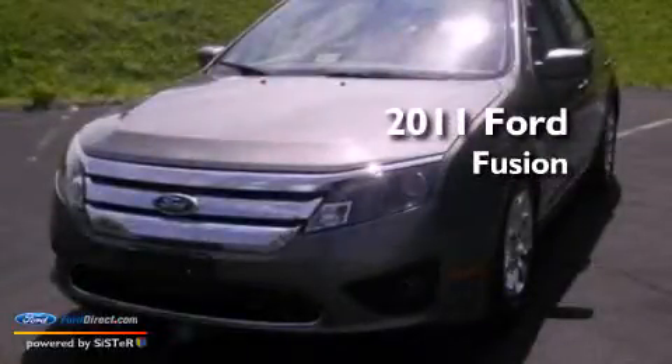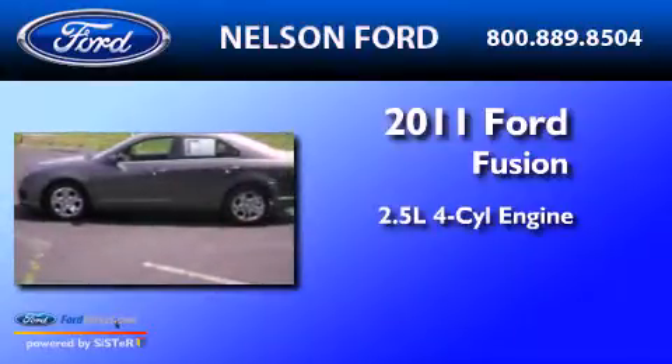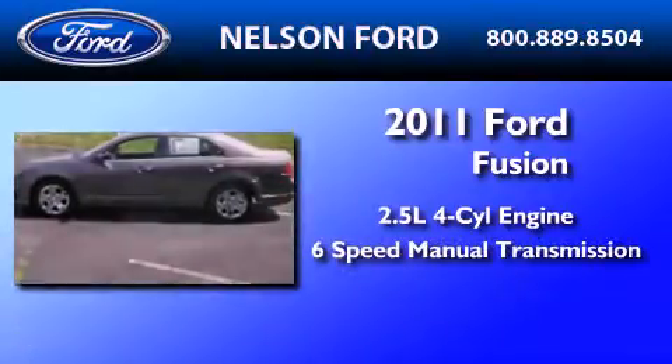This is a 2011 Ford Fusion. It has a 2.5-liter four-cylinder engine and a six-speed manual transmission.